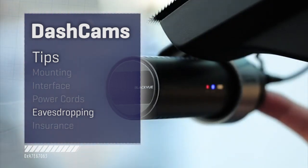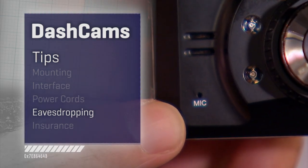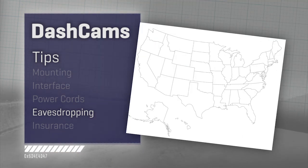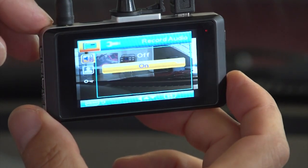And finally, know about eavesdropping laws. Recording video is one thing, but recording people's audio is actually a much touchier area. Twelve U.S. states are what are called two-party states — you can't record a conversation unless everybody involved has given permission. That's something to be aware of. Most of these cameras have the ability to turn off their microphone for that reason.